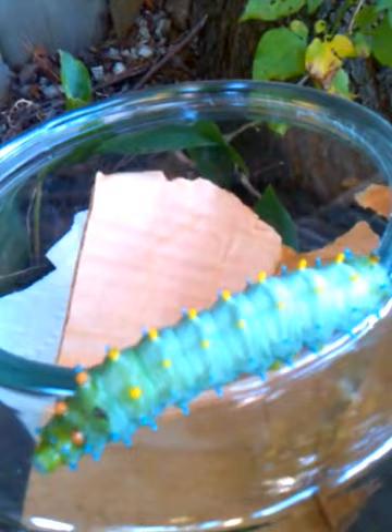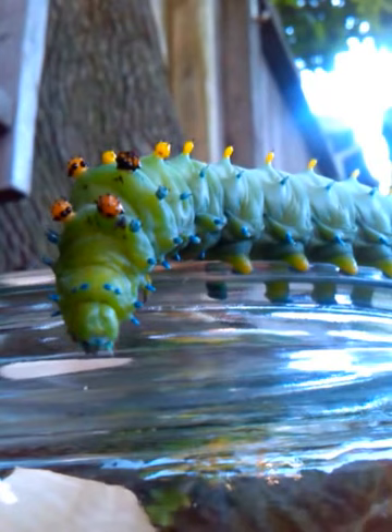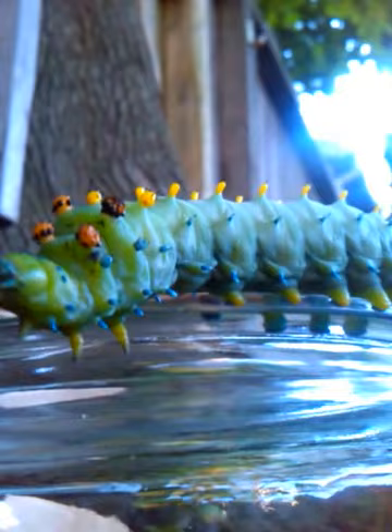We've lived here for over ten years, surrounded by maple trees, and I've never seen one of these before. Let's see if we can get a shot of under his belly for you. I haven't done a lot of research so I don't know if he's poisonous or not — that's why we're not going to touch him. I'm not going to handle him.